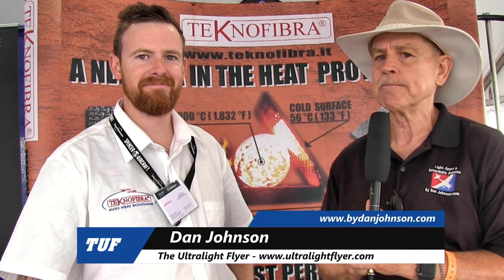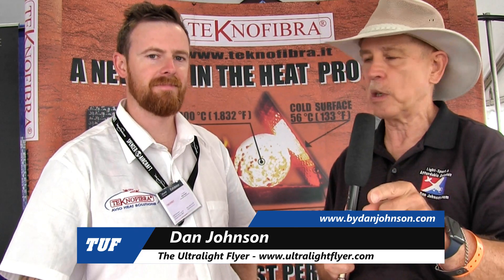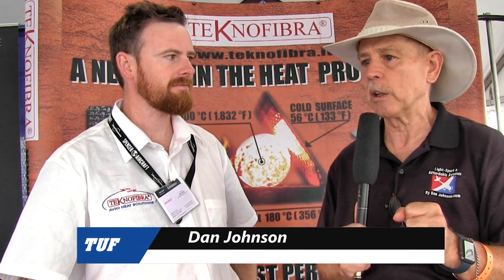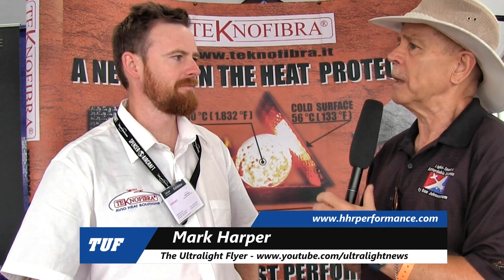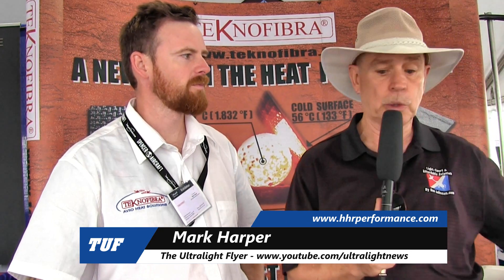We're here at DeLand Showcase 2019 and it's day number two. It's a little bit rainy today, but we're hoping for clear skies later. Meanwhile, we've come inside to look at a product that you may not find so important, but you should. My name is Dan Johnson and I'm talking to Mark Harper — tell me what you do here and then tell me a little bit about the company in Italy that has originated the products we're going to look at.